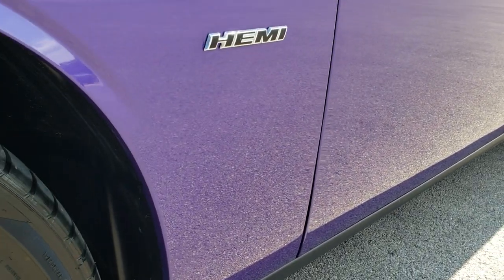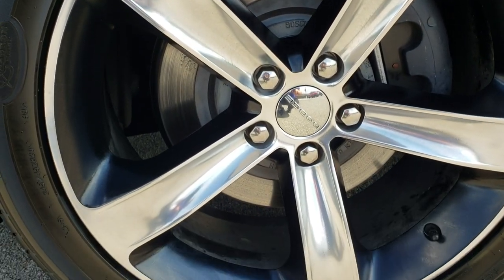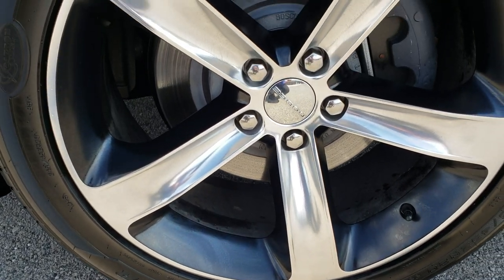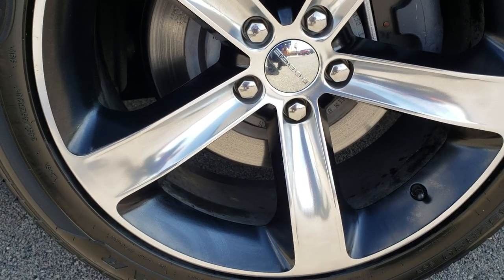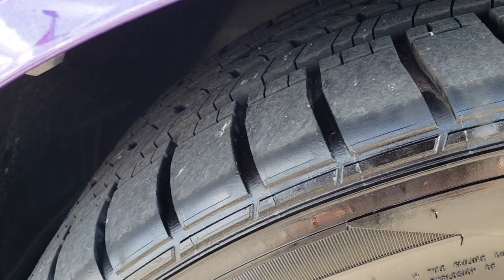Absolutely perfect on this side of the vehicle. It has the 20-inch painted and polished aluminum rims, and it has Goodyear Eagle RSA 245/45 ZR20 tires with just about all the tread left.